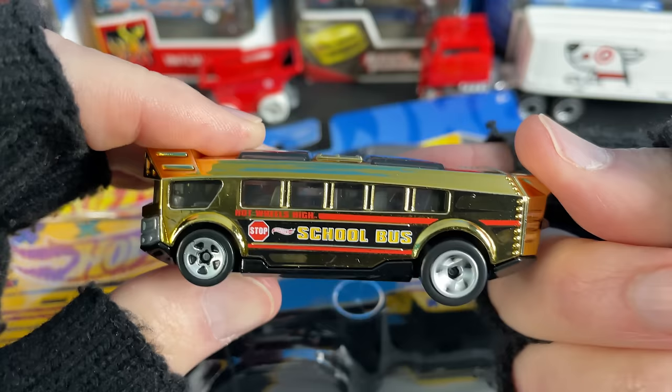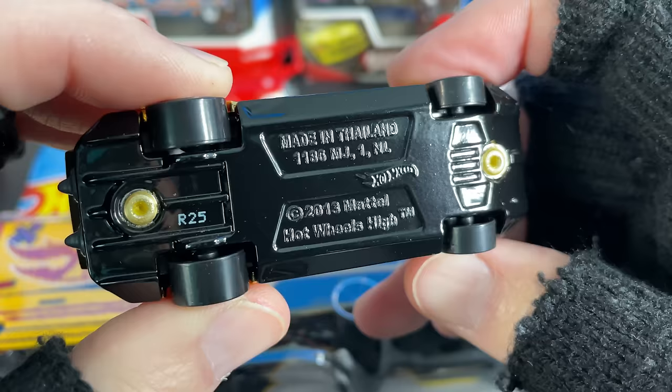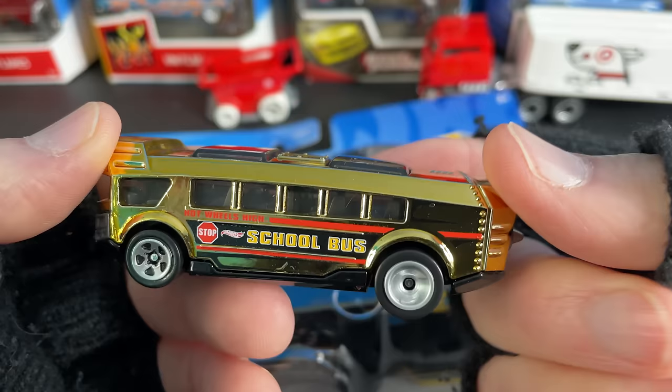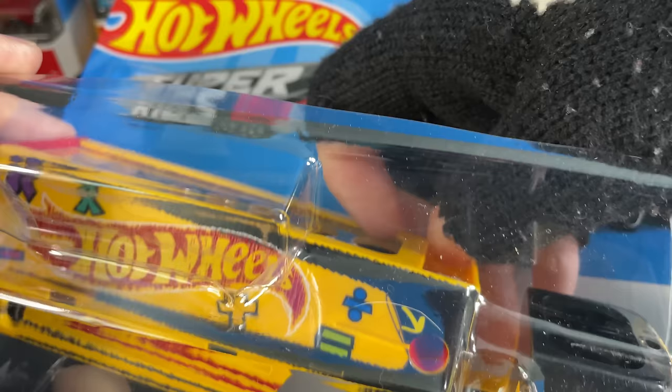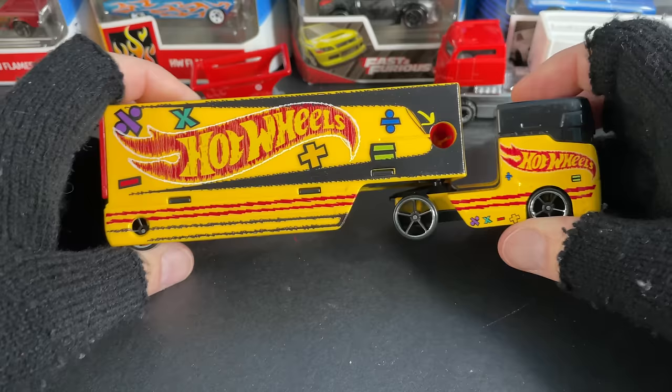Two nice turbines back here. This bus is pretty fast, it'll get you to school on time — no more excuses for being late! Made in Thailand, Hot Wheels High, copyright 2013 Mattel. Very nice. Bigger fat tires in the back, small ones in the front. Very cool. Comes with the Pencil Pusher big rig.